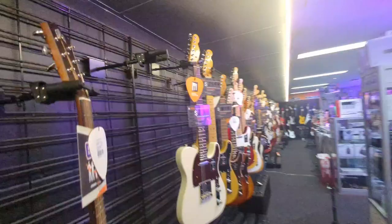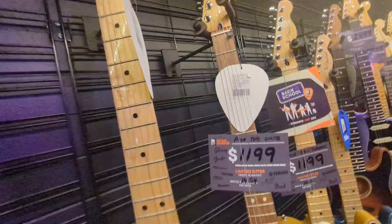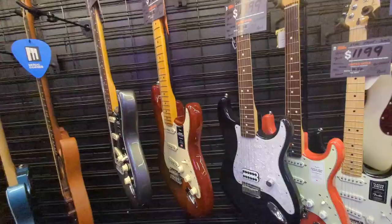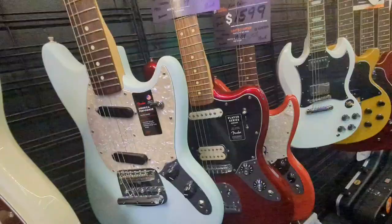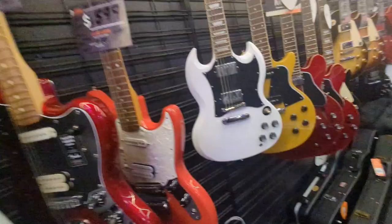Even the Fender — this is a Telecaster, the American Deluxe version. I love this one. I wish there were left-handed ones as well, but it's not here. Some Fender Stratocaster, this one's a Fender Jaguar, Fender Mustang, and another Fender Mustang.